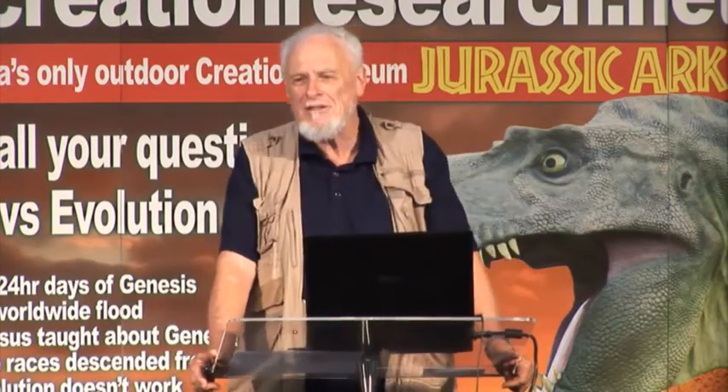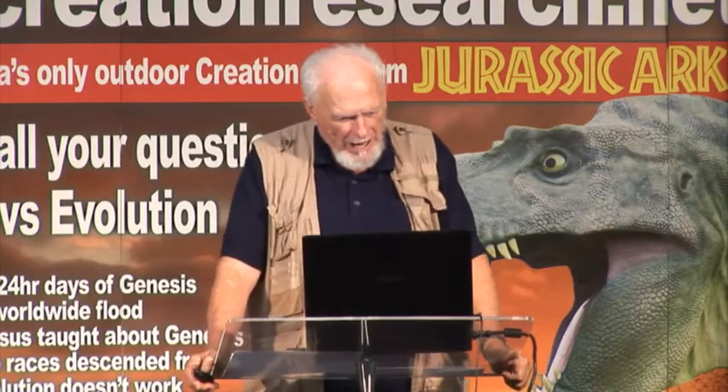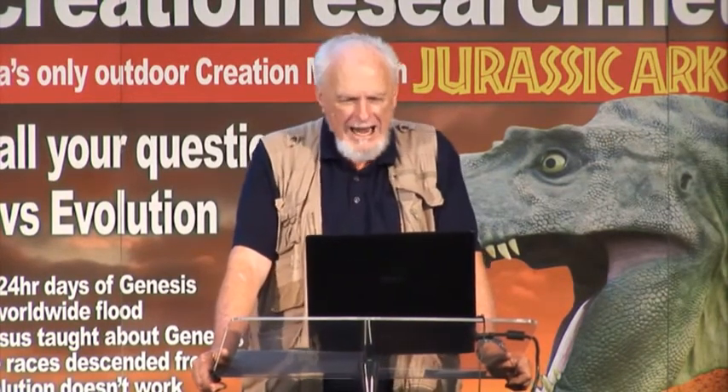Catastrophes don't do things slowly — have you noticed volcanoes are not known for taking their time? They are dangerous because they are catastrophically fast. Five years ago, Jurassic Ark was almost demolished by our 2011 floods in January — 16 inches, 400 millimetres of rain in four hours. That's catastrophic. Derek Ager was on the edge of saying flooding works, we've got to go catastrophic.